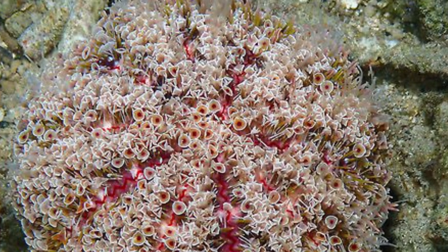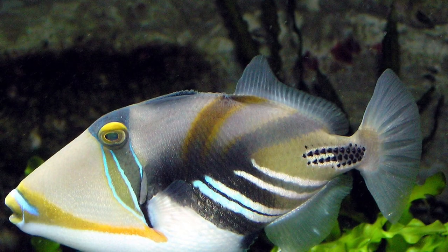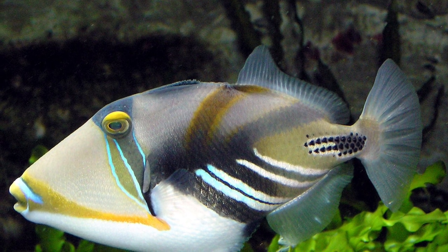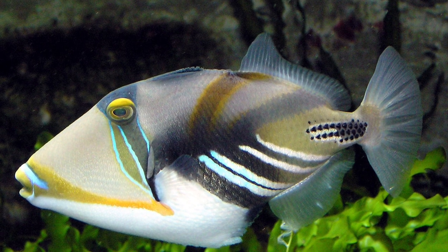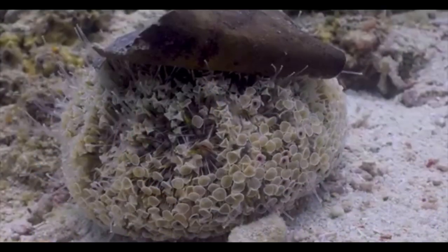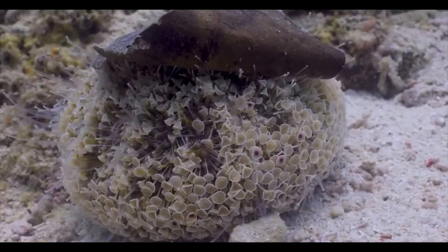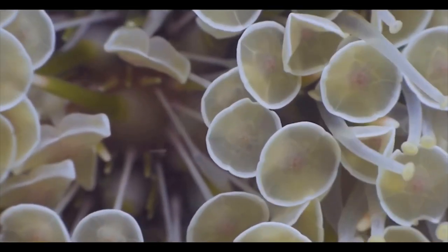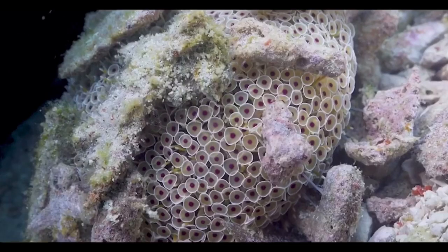There are very few predators of this urchin given how venomous it is; however, the triggerfish and a couple of wrasses are capable of getting past the flower urchin's defenses and consuming it. The spines are a little bit hidden, which makes it so easy to be stung because you would not think there are spines from the initial look at the flower urchin.